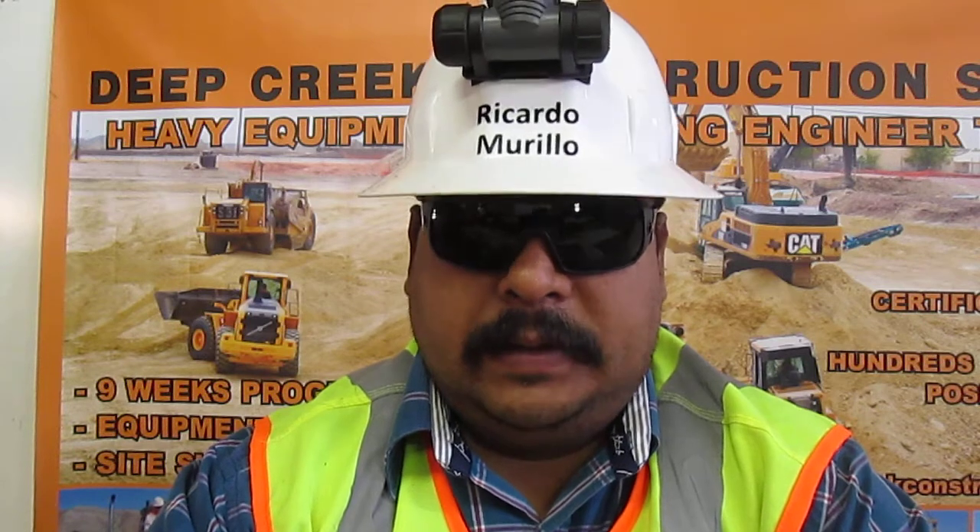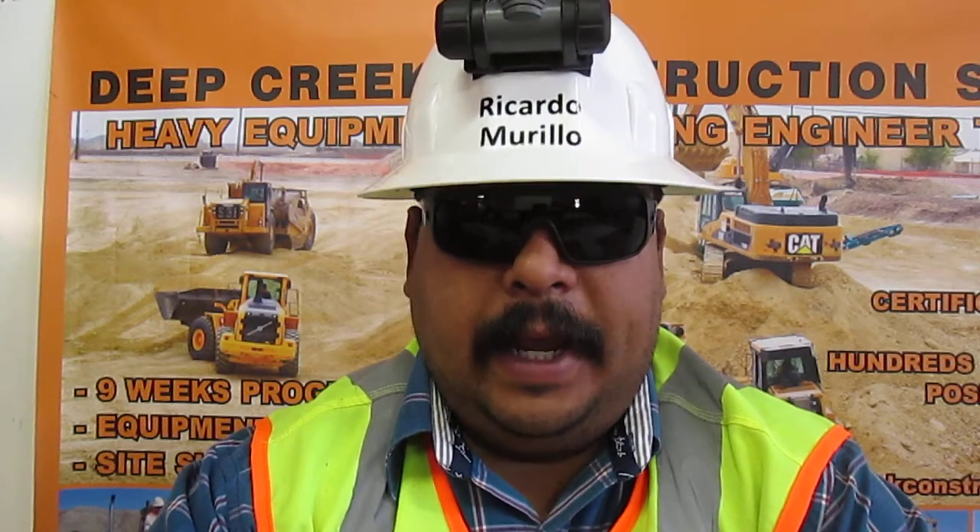I am certified in oxygen acetylene cutting. A large number of permits being pulled today are demolition permits. I can set up the tanks, get a cutting flame, cut the steel, and do it all to safety standards.